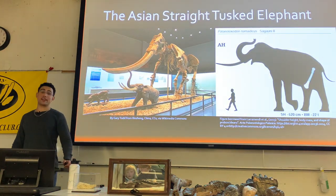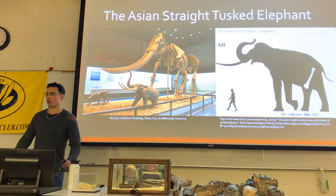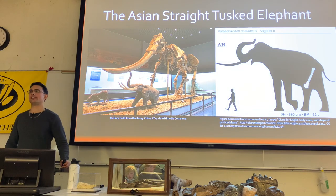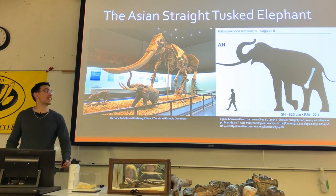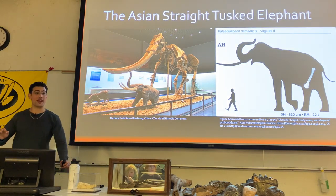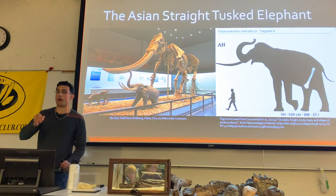The straight-tusked elephant, based on fragmentary material, could reach over 17 feet tall and is estimated at 22 tons — a mammal estimated to be bigger than some sauropod dinosaurs.